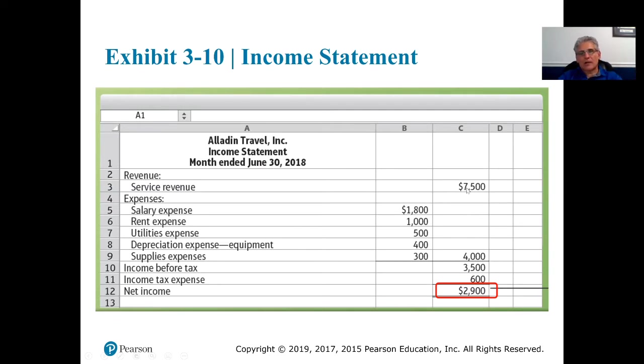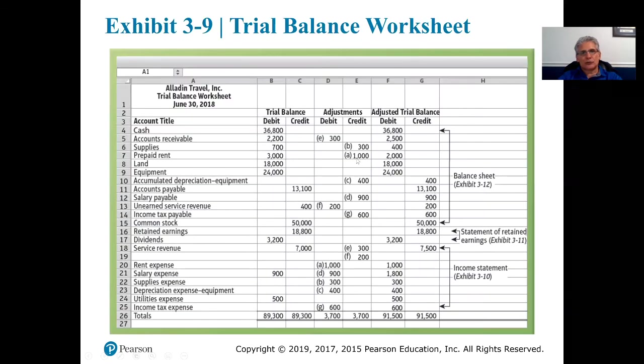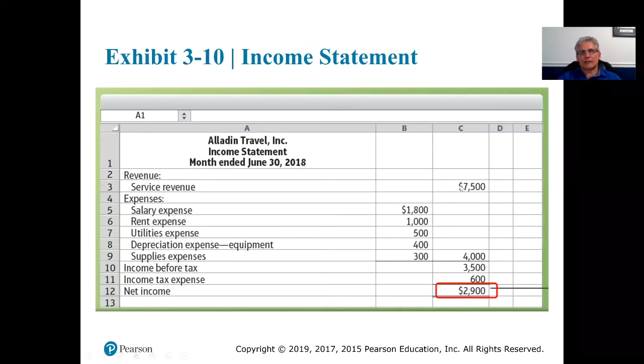That dollar amount comes from two slides back — service revenue, the balance is $7,500. It's shown as a credit, which is correct. But on the financial statements, we don't report credits or debits, we just report the balance. So the balance is $7,500, and that balance from the adjusted trial balance is carried over to the income statement.